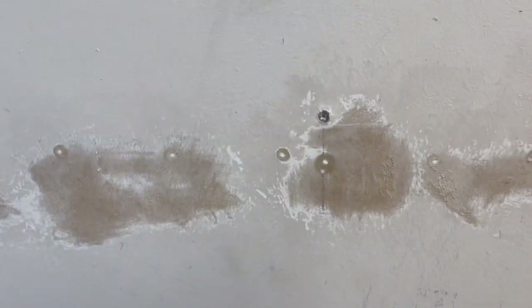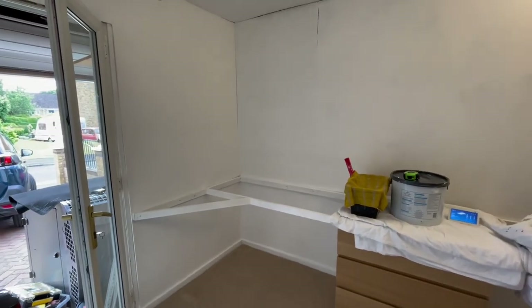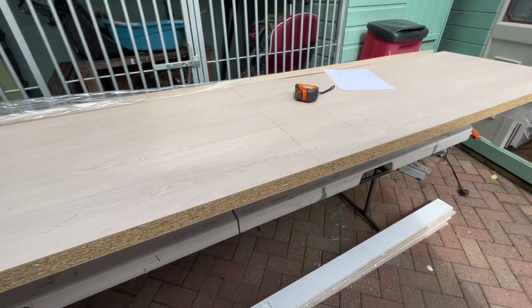The white filler went in the holes and a coat of white primer went over everything. The room was then painted and we cut the countertops to size.